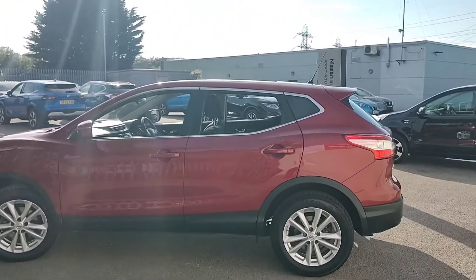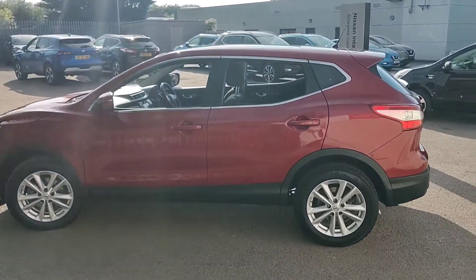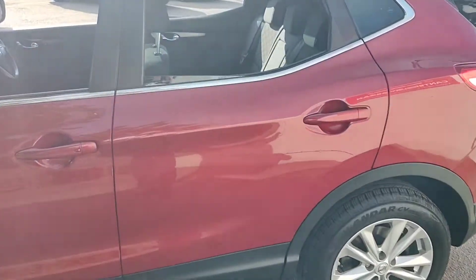As you can see, the overall condition of the car is very good for its age and mileage. We will now take a look inside the rear of the vehicle.